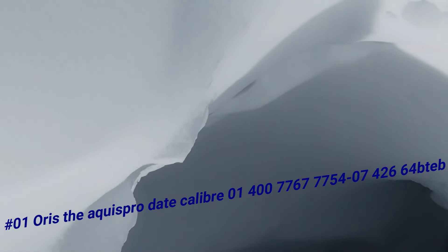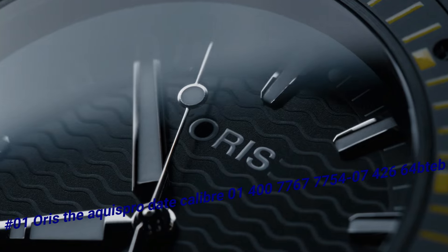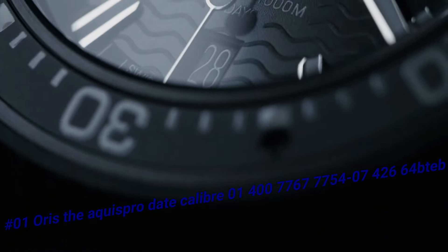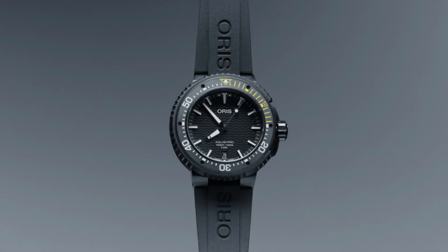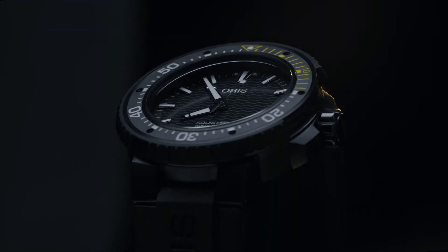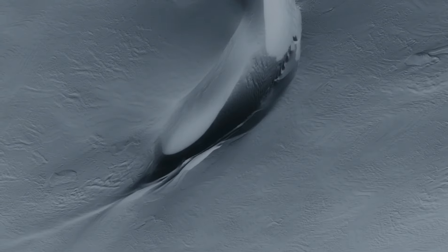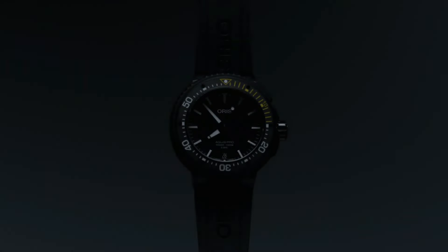Number 1: Oris Aquis Pro Date Caliber 400. The current price of this watch in US dollars is $6,400. Case: Aqua 49.5mm, titanium black DLC plated. Movement: automatic winding date, developed by Oris. Dial black. Strap bracelet rubber. Case shape round. Case dimensions 49.5mm. Case material titanium. Dial color black. Crystal scratch-resistant sapphire. Bezel uni-directional rotating. Screw-in crown. Water resistance 10,000m. Case back solid. Band material rubber. Color finish black. Clasp push-button deployant buckle. Lug width 26mm. Movement automatic.